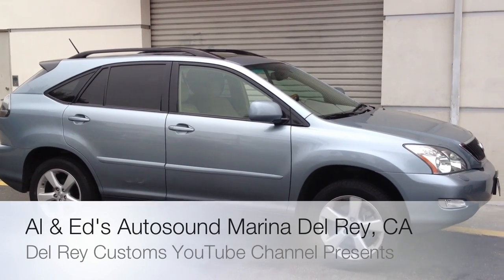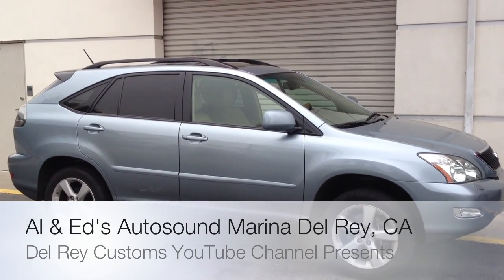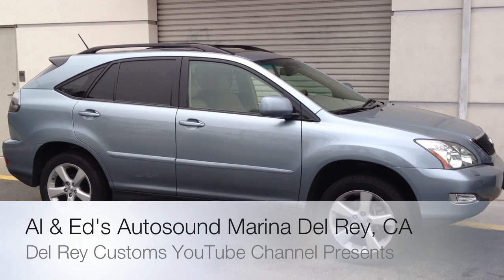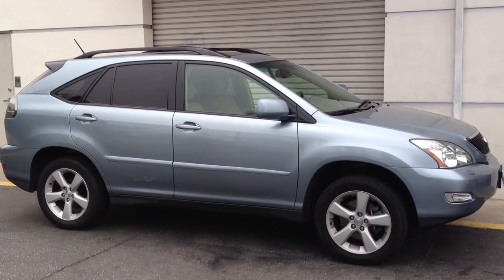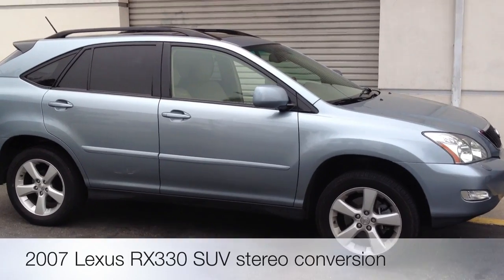Hey YouTube, how you doing? This is Joe from Allen Edds Auto Sound, home of the Delray Customs YouTube channel. Just showcasing here with us a 2007 Lexus RX 330 SUV.